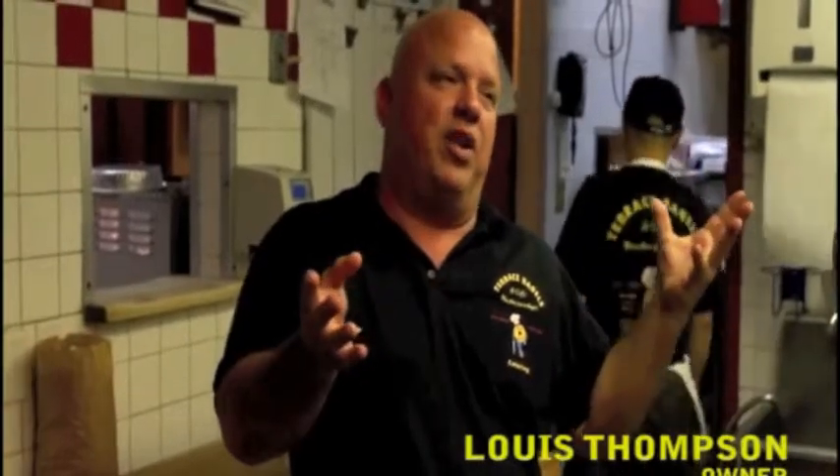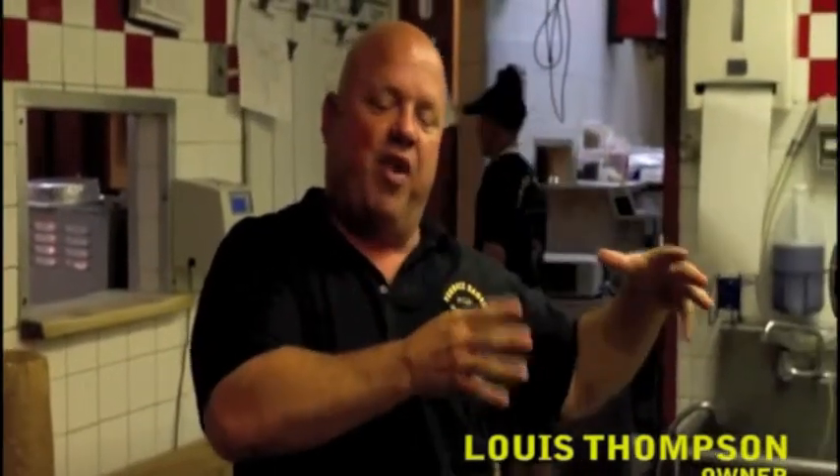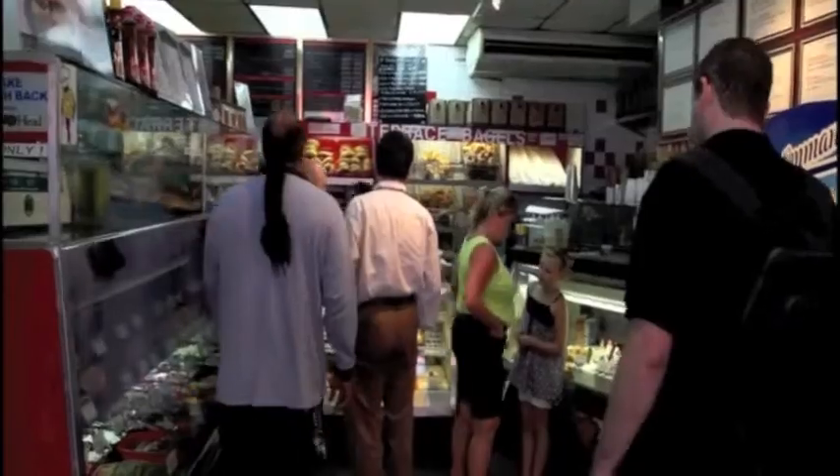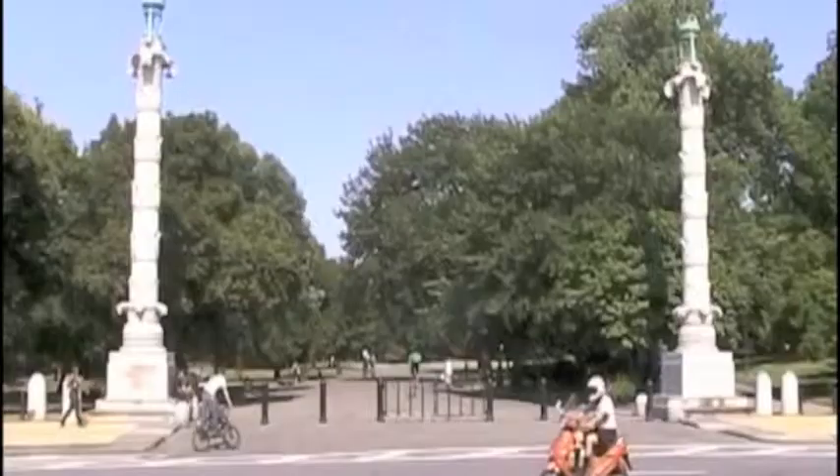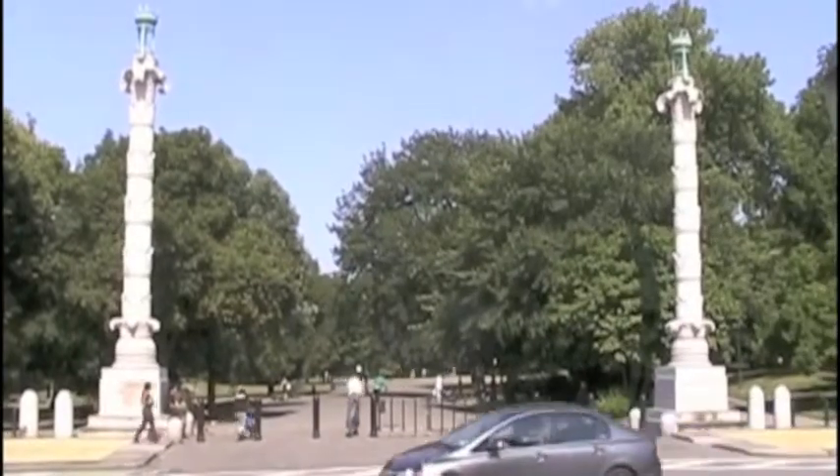I was also in the deli business, so I'm probably the first guy to bring 20 or 25 different salads, a full deli, and the bagels and bring it all together. And at Terrace Bagels in the Brooklyn neighborhood of Windsor Terrace, just outside Prospect Park, they come together like a perfect marriage.